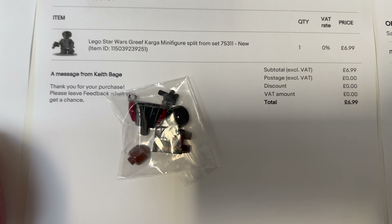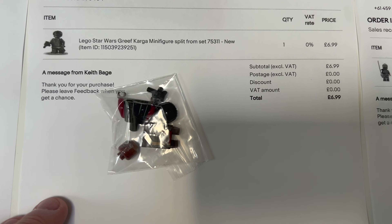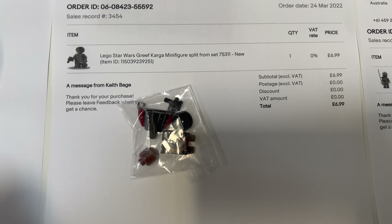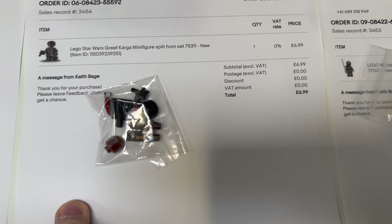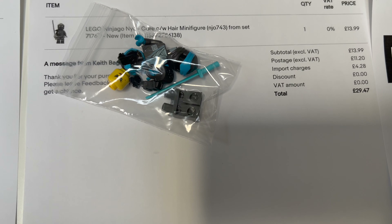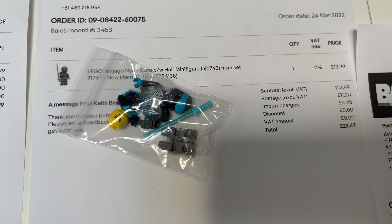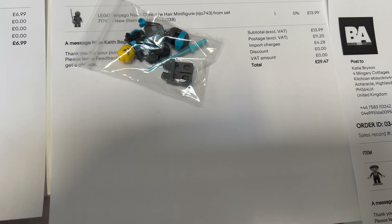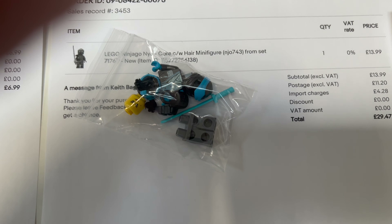They mentioned that they're really hoping to increase their brick sales and ideally looking to go full-time in LEGO, but we'll see. Next up is a Nya figure, and I've just spotted this is going to Australia — so I assume that's going through the Global Shipping Program. It looks like they've paid postage separately, so they've paid £29 for this figure, which is incredible.